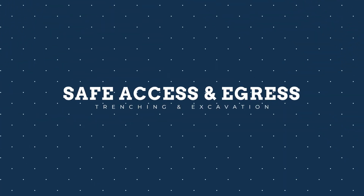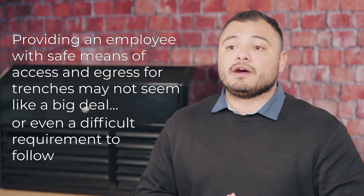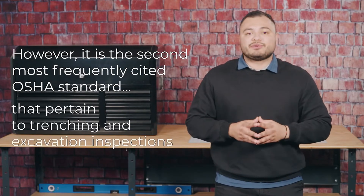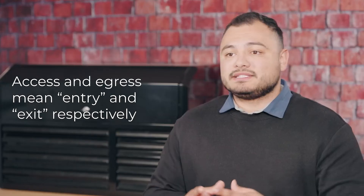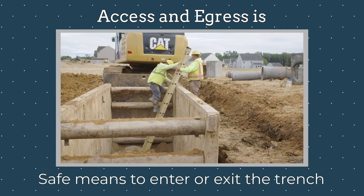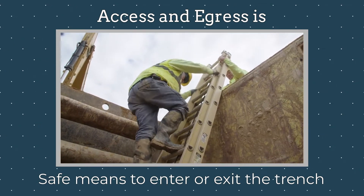Providing an employee with safe means of access and egress for trenches may not seem like a big deal or even a difficult requirement to follow. However, it is the second most frequently cited OSHA standard that pertains to trenching and excavation inspections. Access and egress means entry and exit respectively. In trenching and excavation operations, they refer to the provision of safe means for employees to enter or exit a trench.